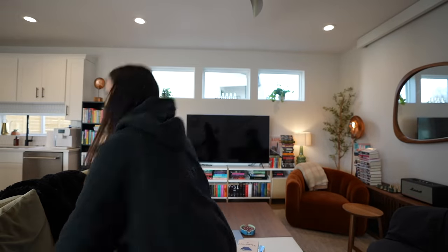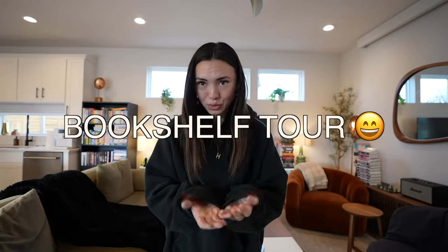Hello girly pup. Today I am going to take off every book from my bookshelf, then reorganize it, and then give you the tour.